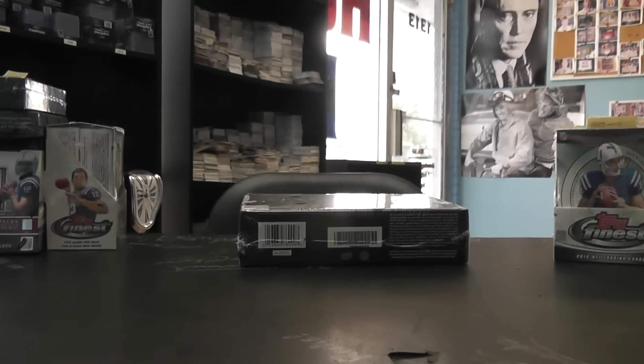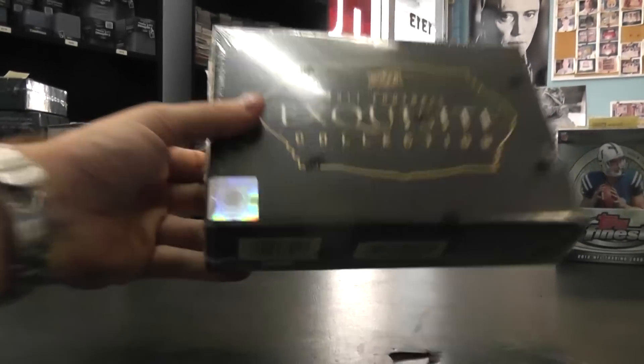Next up we got KE cards. This is an Exquisite break — actually the last box from the case. Box number 31.